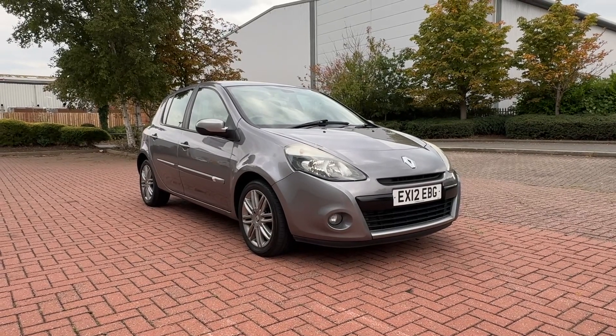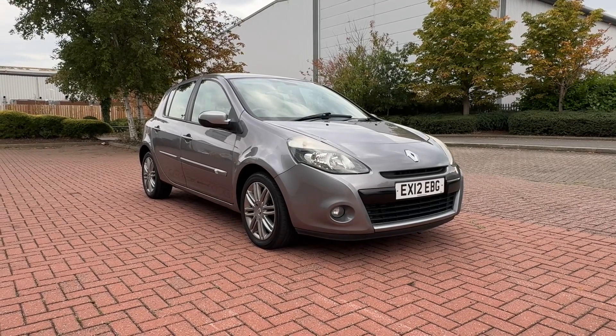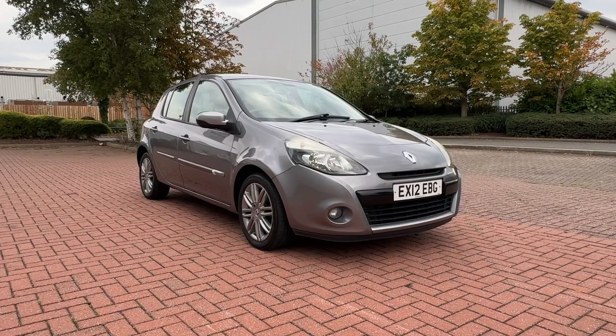2012 tax plate, 63,000 miles, three previous owners, full service history. It's just had a brake overhaul all the way around — brand new brake pads and discs in the front, and shoes have been reconditioned.